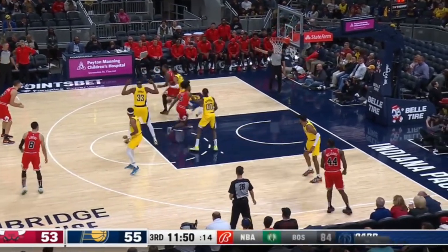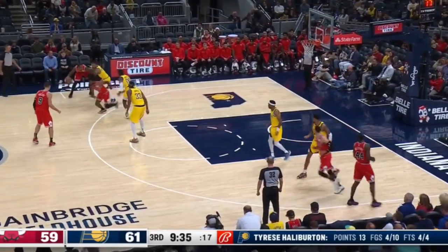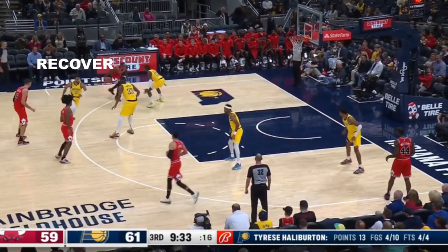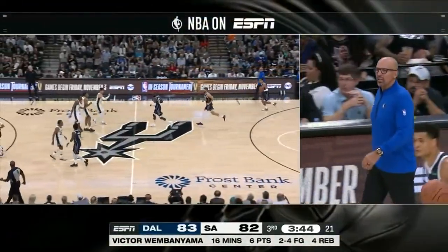The Pacers countered by having Halliburton show on these screens or jump out to DeRozan to try to buy some time, then recover to his man. So down the stretch of this game, the Bulls used another action called two-side instead of this pistol action.